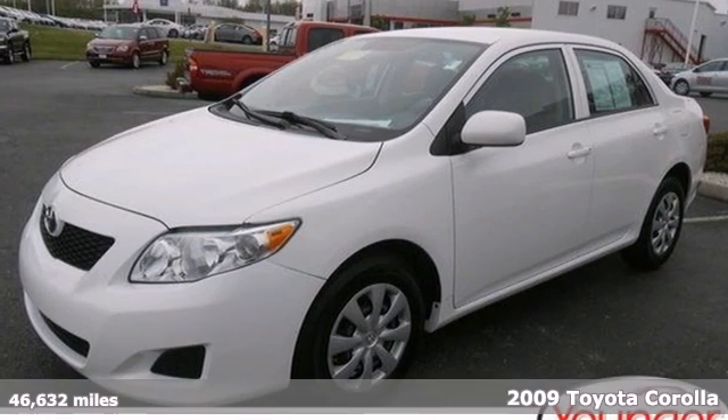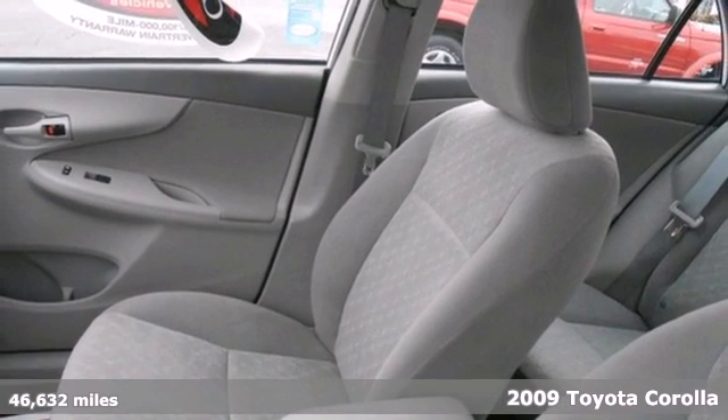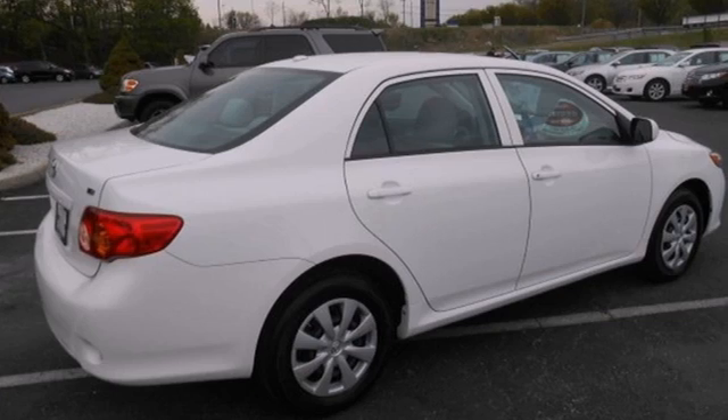You'll love this 2009 Toyota Corolla. In this Corolla, you'll find anti-lock brakes, coil spring suspension, front and rear anti-sway bars, and rack and pinion steering.